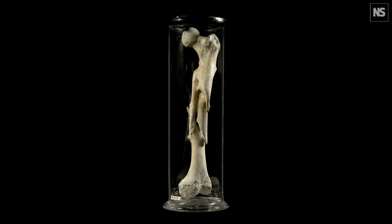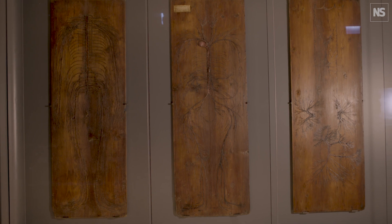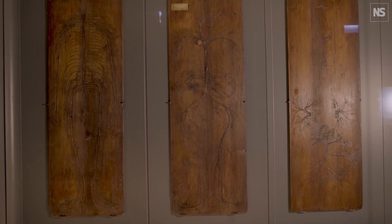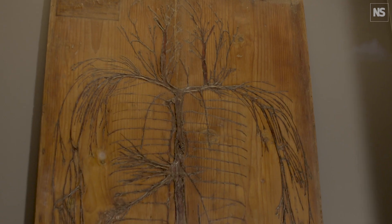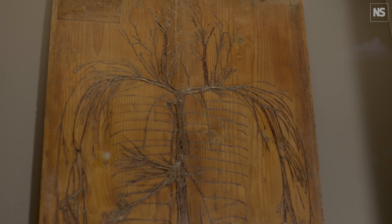There are so many extraordinary things in this collection, and it's difficult to pick any. But you can see some of the oldest anatomical preparations in Europe. These date from the 1640s and they're called the Evelyn Tables, where the blood vessels, the veins, and the nerves of the human body have been dissected out and pasted onto pine wooden boards.